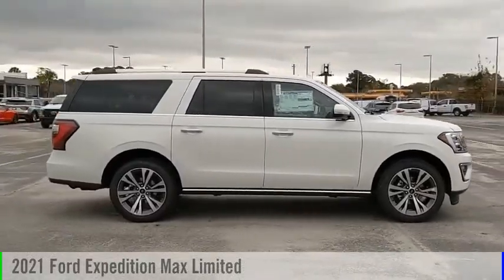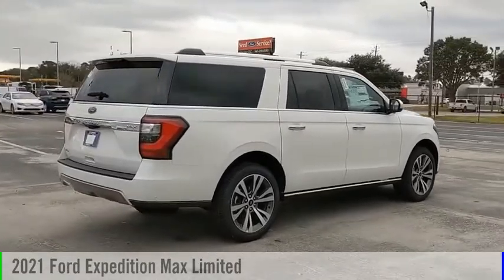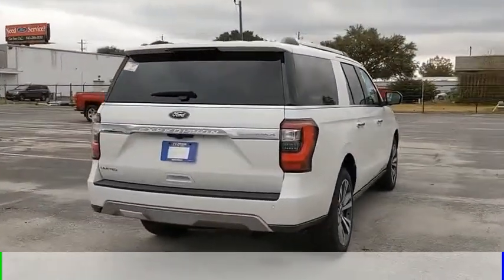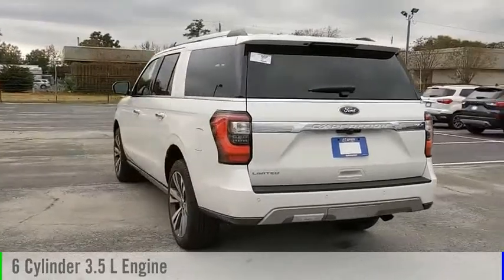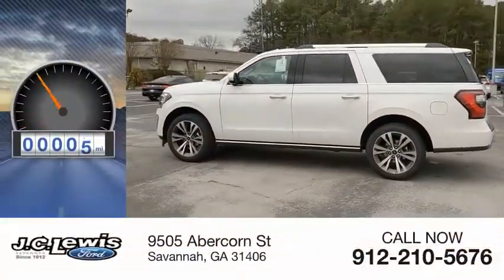Make a great choice today with the 2021 Expedition. This vehicle is powered by a rear-wheel drive, 6-cylinder, 3.5-liter engine, and comes with an automatic transmission. This vehicle has less than 100 miles.